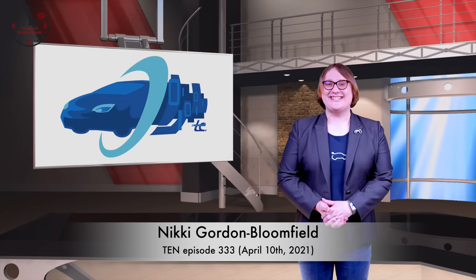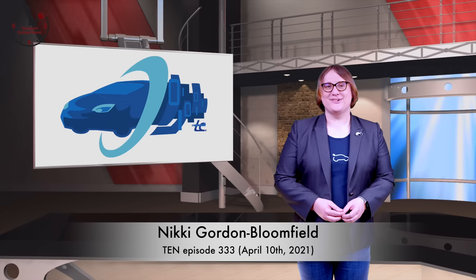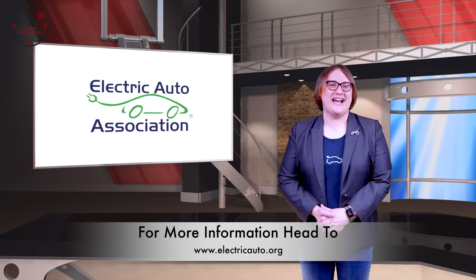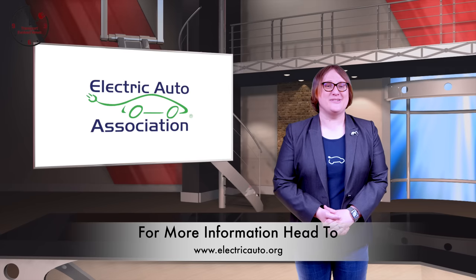Welcome back to TEN, Transport Evolved News! I'm back after a week off and a whirlwind tour to Southern California. It was great to meet so many of you en route, and I even had a couple of you chase me down on the freeway to wave at me from your car — in a nice way, of course. This show is sponsored by the Electric Auto Association. Stick around until the end of the show to find out how joining the EAA can help you finance your own clean energy or transportation purchase.